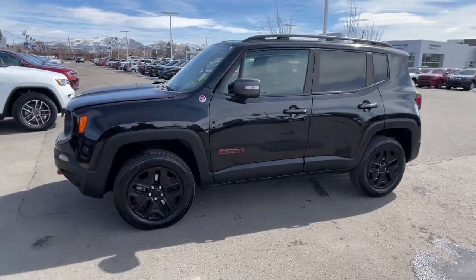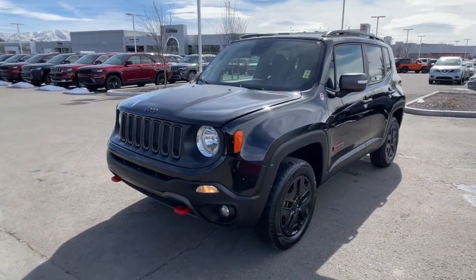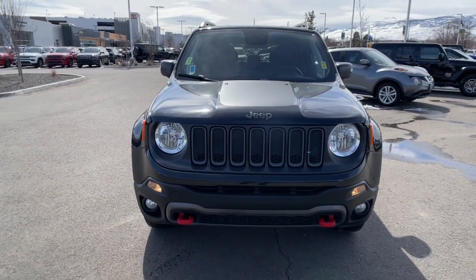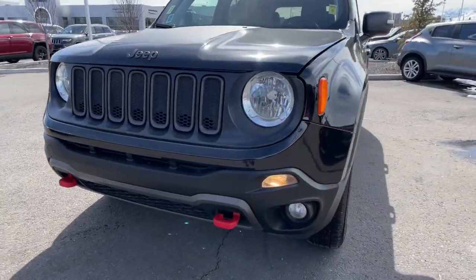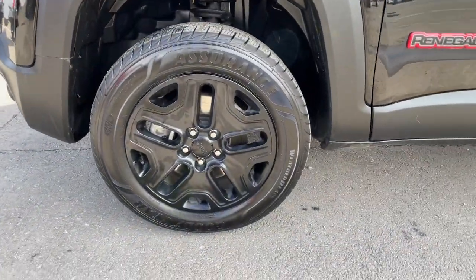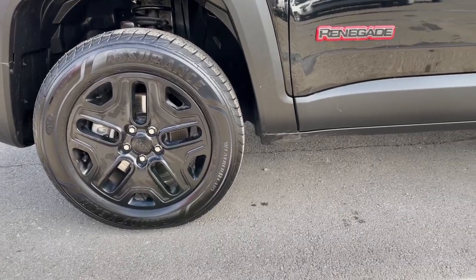These are just some of the great options this vehicle comes with: keyless entry, keyless start, fog lamps, heated mirrors, iPod/MP3 input, backup camera, four-cylinder engine, 4x4, satellite radio, and leather-wrapped steering wheel.